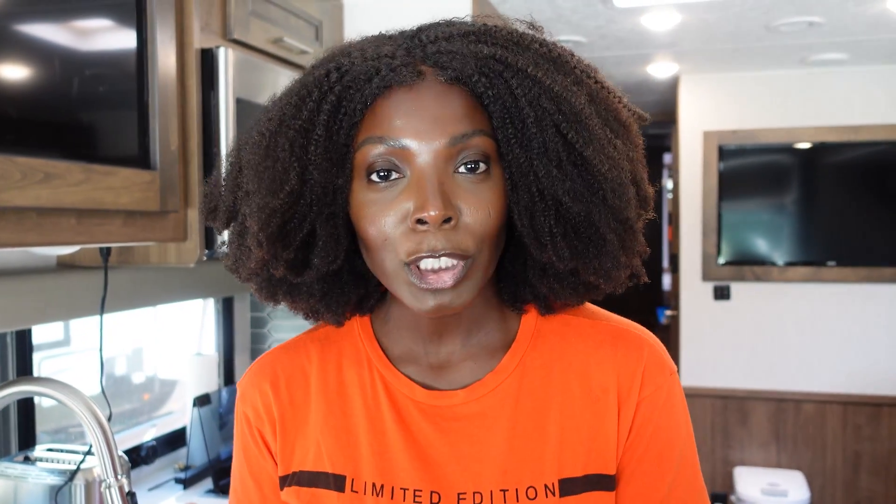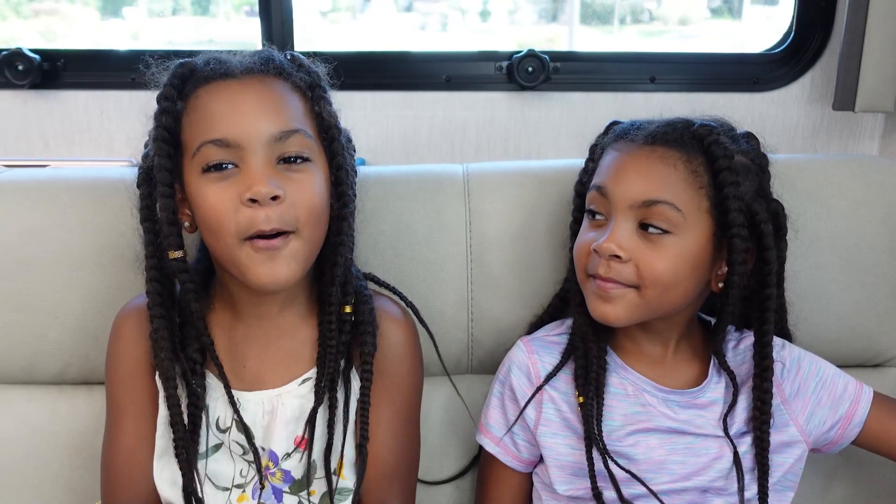Waffle and eggs is usually Alexis' favorite. Ava likes egg sandwich. And Jersey will go with egg sandwich for the most part as well, or oatmeal — he likes oatmeal. I like waffles and eggs because I like the syrup and the sweetness. I like bread, and waffles are made of bread.